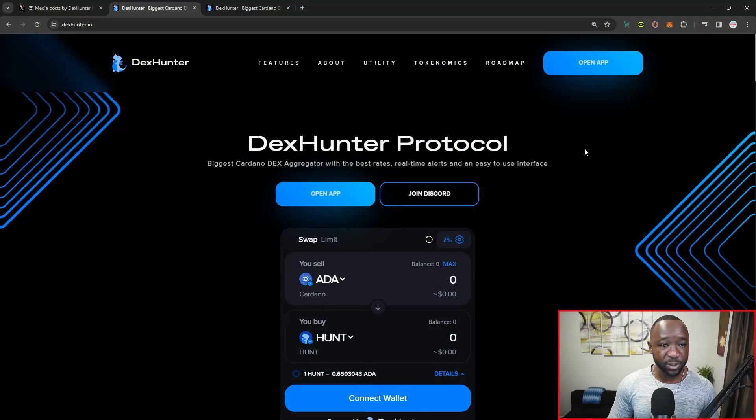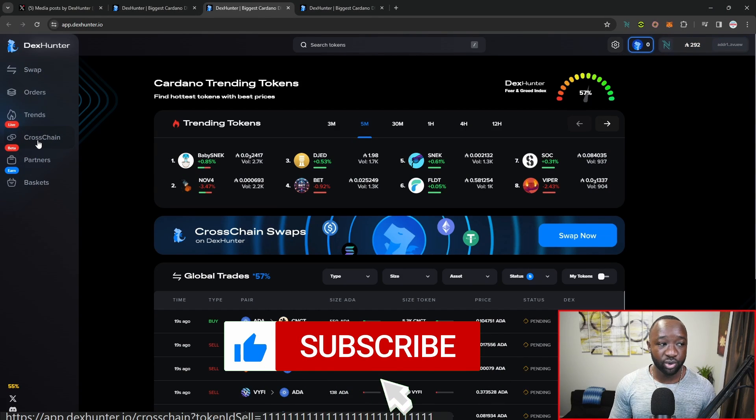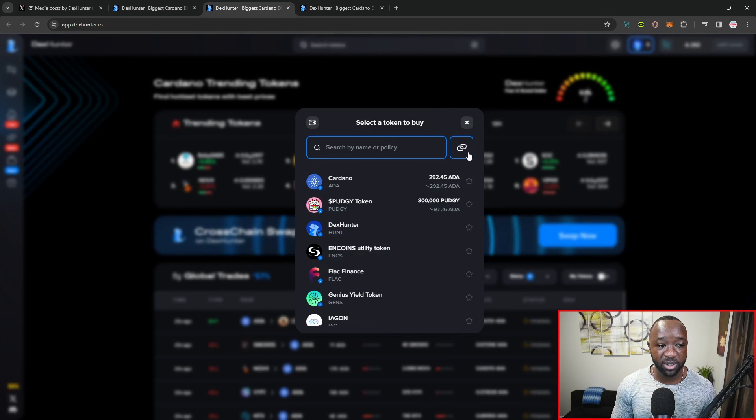This was just a pretty brief update surrounding the DexHunter platform. If you want to go ahead and check it out on your own, you can head over to DexHunter.io. If I jump over here, I can click on the open app option, and then from the left-hand side I've got access to my cross-chain swaps. Similarly, you can click on the search bar and then click on the cross-chain swap icon.